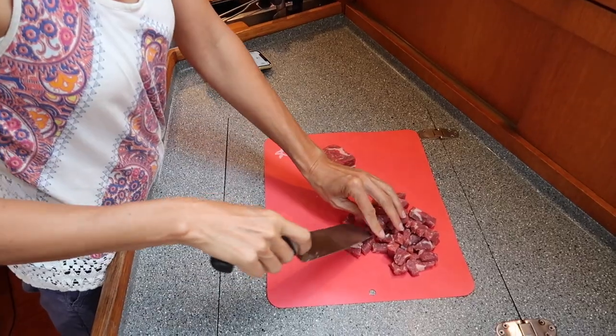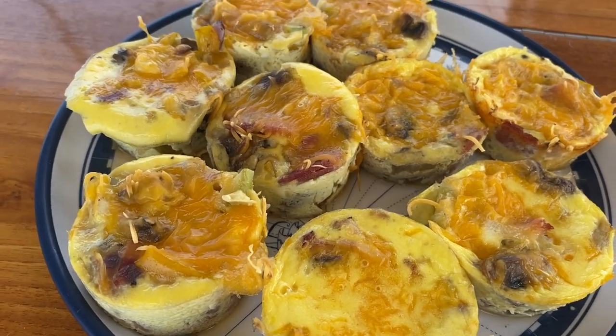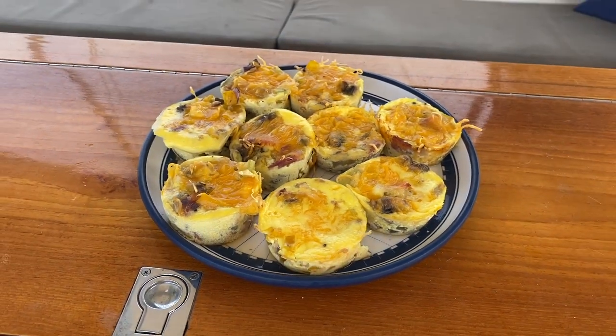Depending on how much freezer space I have I sometimes make double batches too. The main thing to understand here is that a few hours spent concentrating your efforts on meal planning will seriously pay off later in the week when you don't really want to cook. This means that meal planning and cooking truly become a breeze.